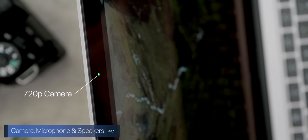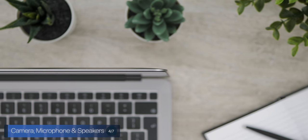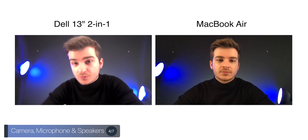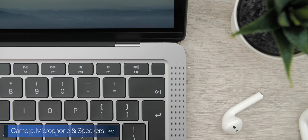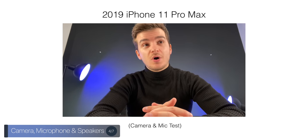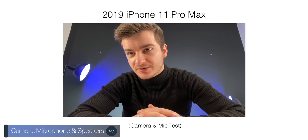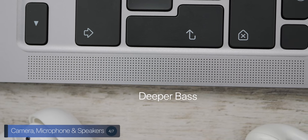The 2020 Air has the same 720p camera as the 2018 model, which is far inferior to the iPad's or iPhone's camera. Apple could have added a 1080p camera — the quality just isn't great. The microphones have been improved with a new 3-mic array. The speakers also got improved with a deeper bass and support for Dolby Atmos playback.